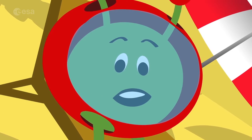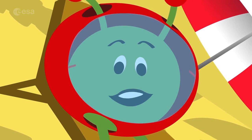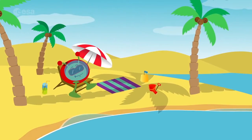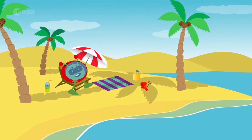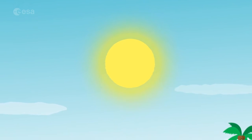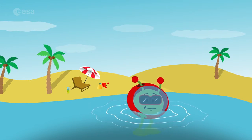Hello there, nice to see you again. I've had so many adventures in space lately that I needed a holiday. I like to relax on the beautiful beaches you have here on planet Earth. The sun makes it lovely and warm. I could easily spend all day here.